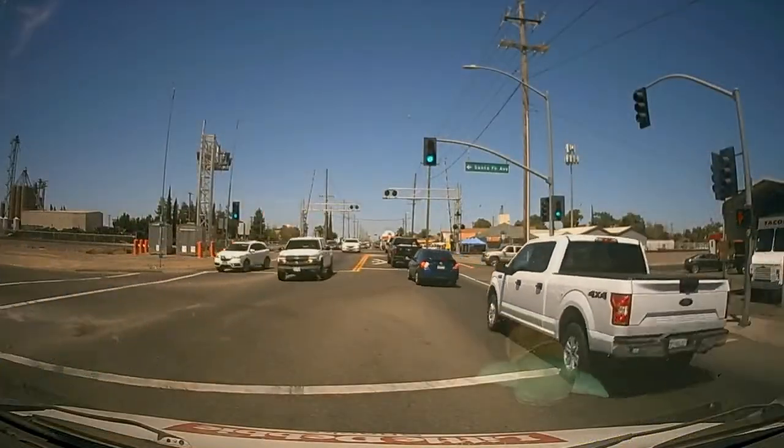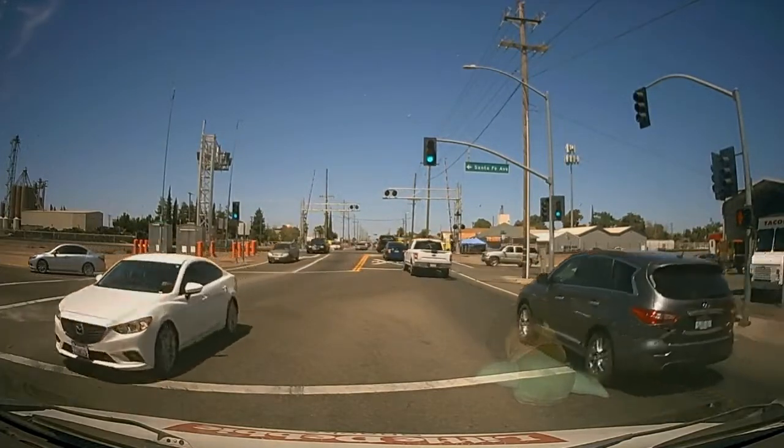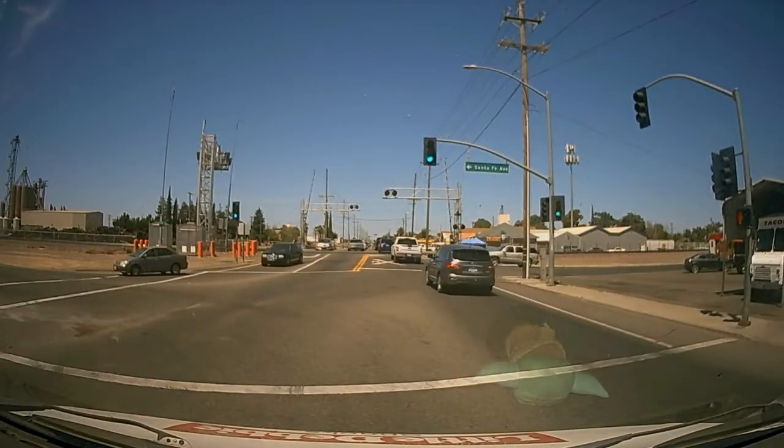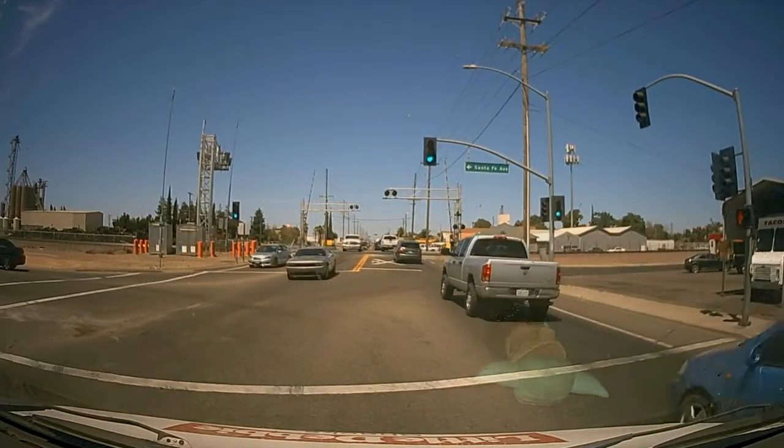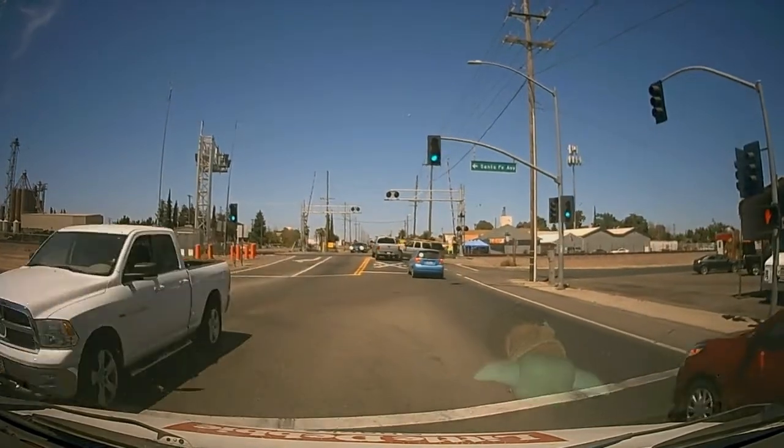If you observe the SUV over on the right of your screen waiting to enter the road, they are using the 'hopefully somebody will get out of my way' technique, where you just slowly enter the roadway whether or not it's your turn, hoping that everybody will just get out of your way.